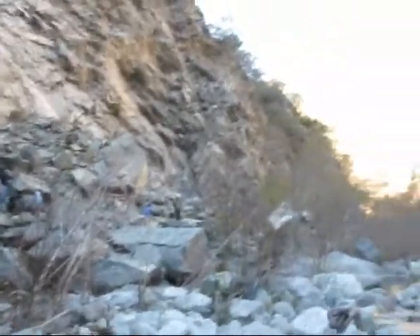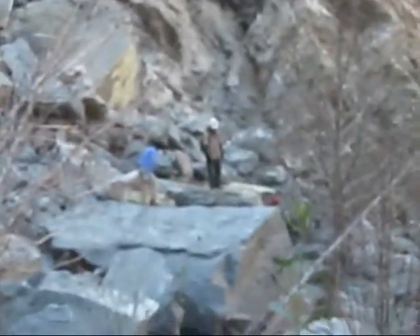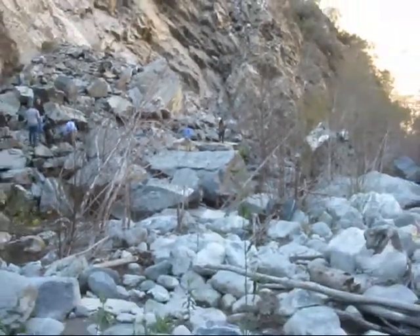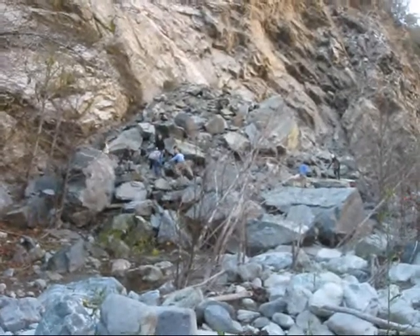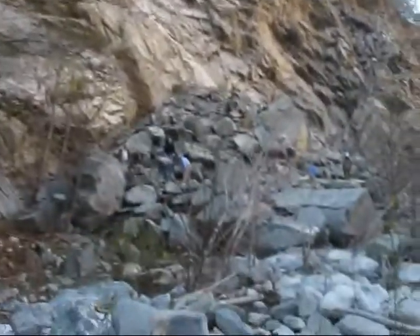Here's the slide from this side. That huge pile of rock came down and is resting on the trail.